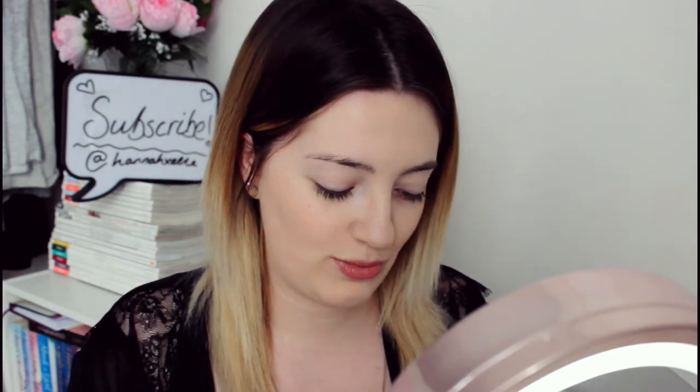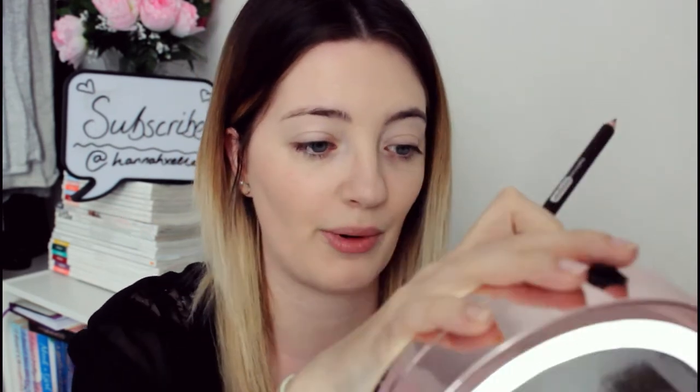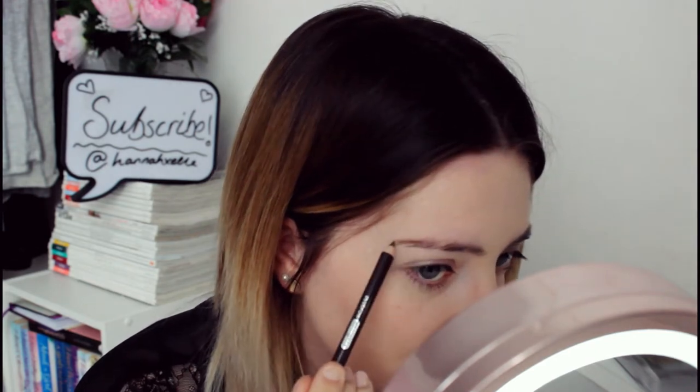Onto eyebrows now. All I have is an eyebrow pencil — eyebrows are my least favorite thing to do, I hate them and find them really hard. I normally use the Soap and Glory Archery but that is such a fine pencil whereas this one looks really scary. I'm going to need to get out my spoolie brush because I can feel a lot of blending is going to happen. I'm just doing really light and short strokes. It looks like quite a warm-toned brown which might not match too well as my eyebrows are quite dark naturally.